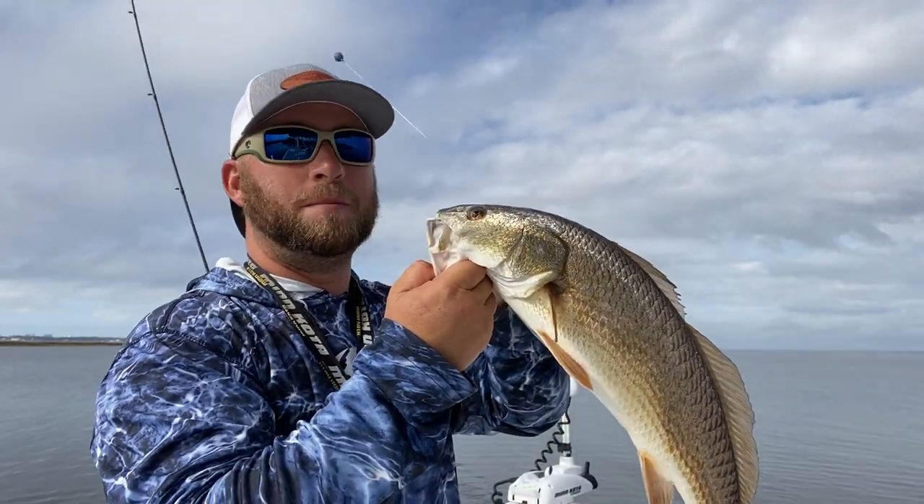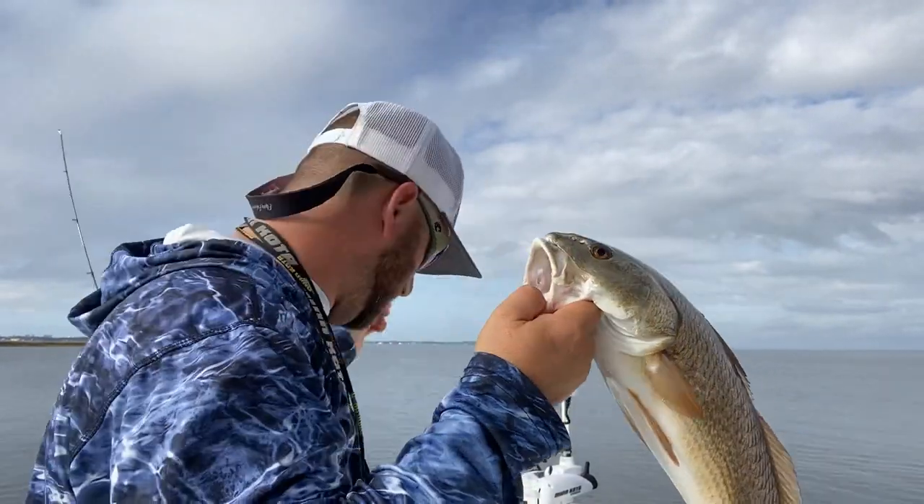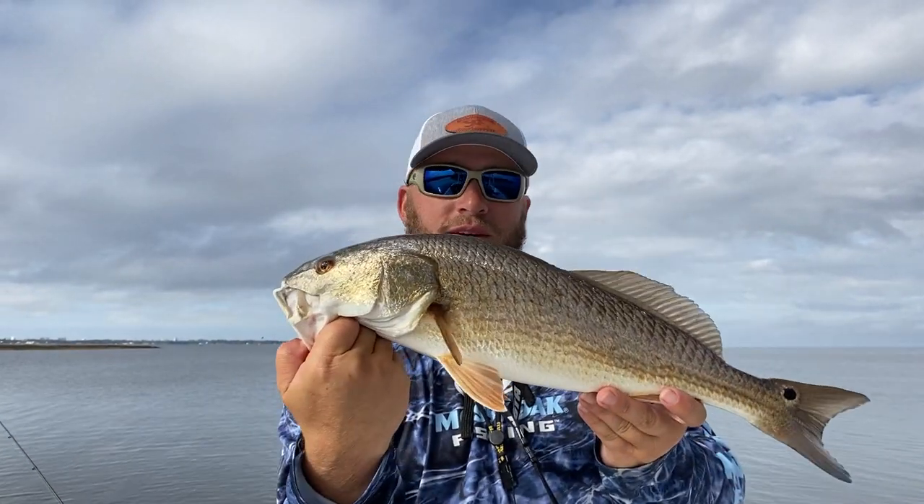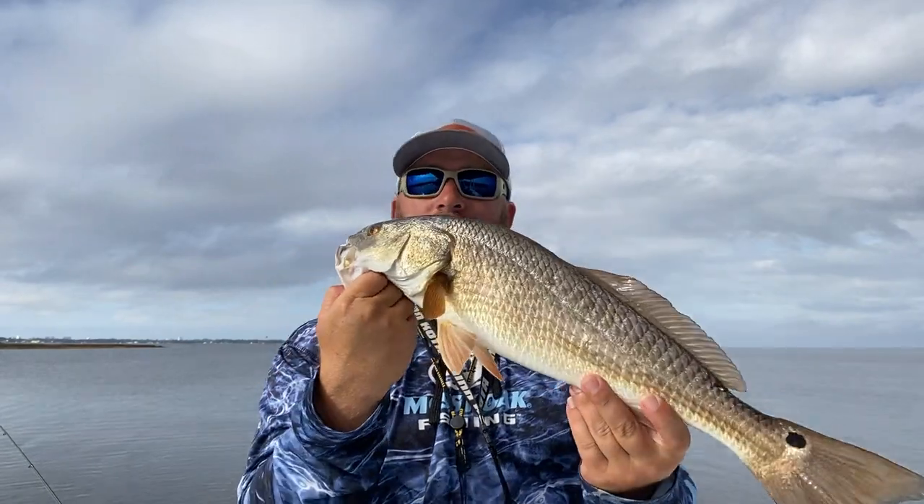Beautiful slot red. The first minute I was here. Beautiful fish. Check him out. Choctawhatchee Bay redfish right there.